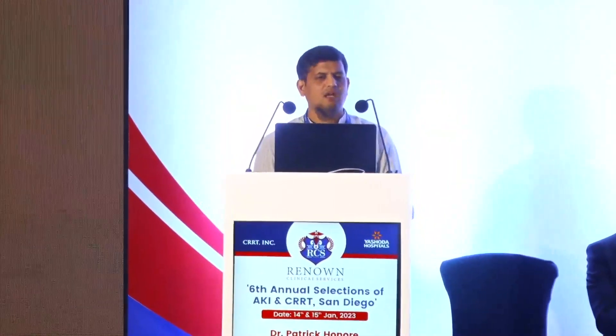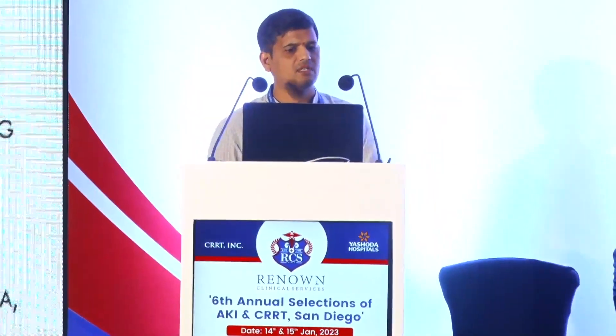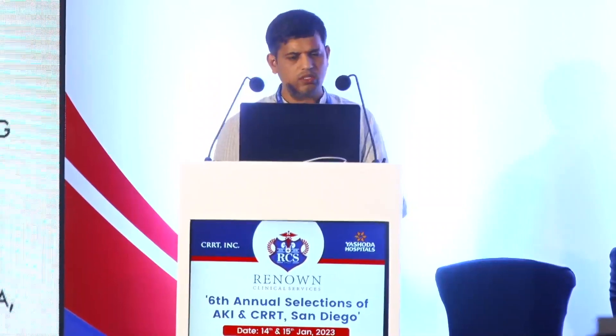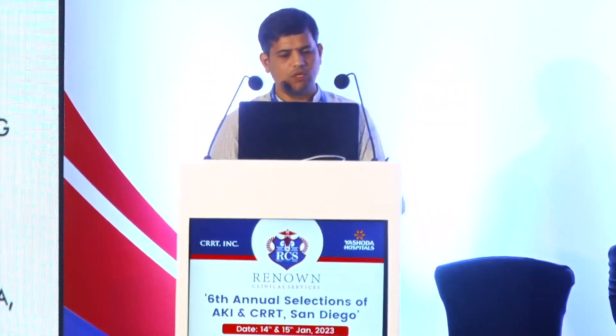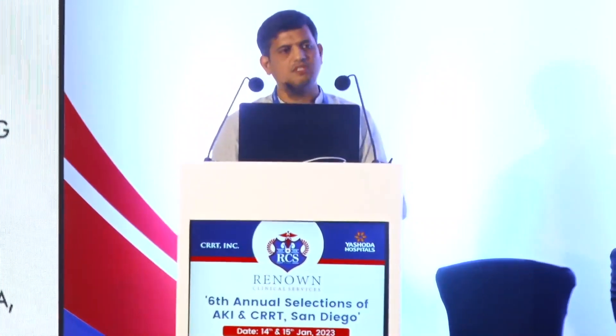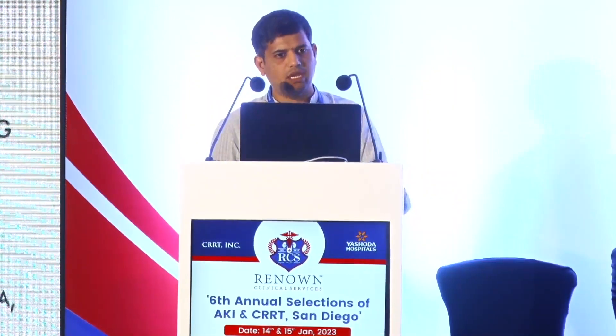The second presenter introduces Case 2: a 64-year-old female with no prior comorbidities, presenting with fever, chills, loose stools, and multiple episodes of vomiting over three days. Initial treatment outside included antibiotics and fluid resuscitation but her condition deteriorated with decreased urine output and fluid retention. On admission, heart rate was 120, temperature above 100°F, blood pressure reasonable with no vasopressor support, respiratory rate 28, SpO2 97% on room air, sensorium intact, dry skin, bounding pulse.